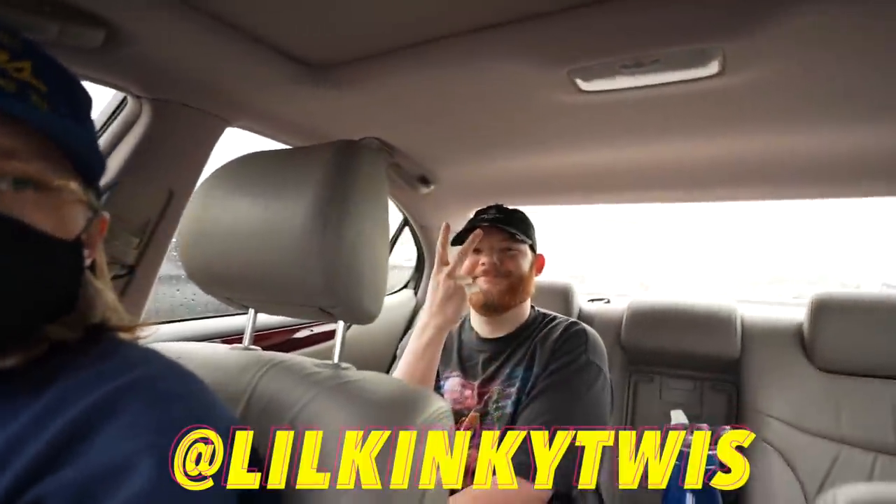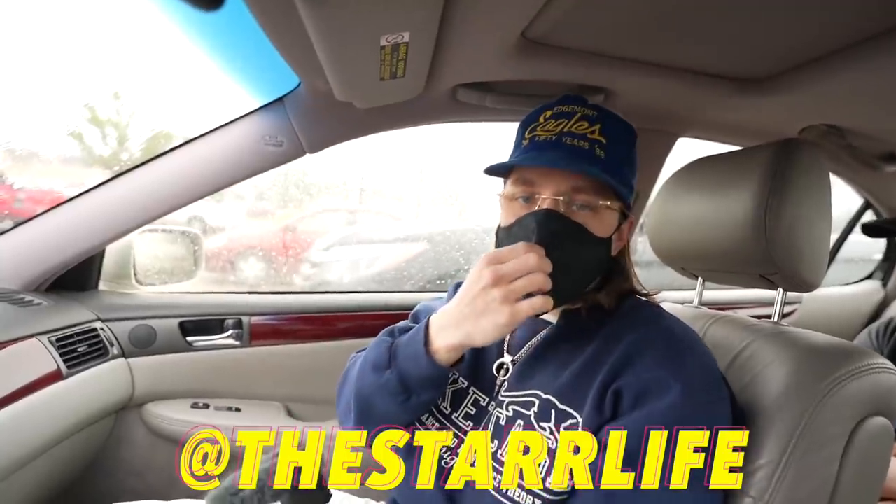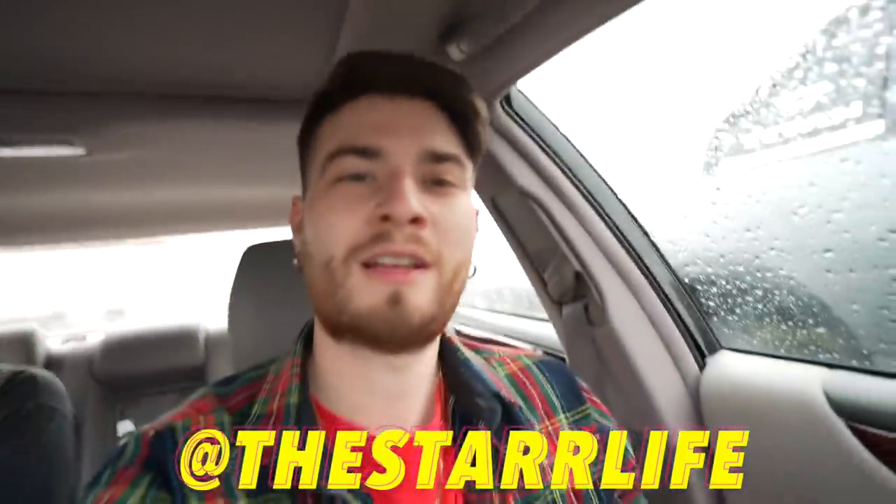Alright guys, we are at the first thrift shop of the day - got the Pumas on my feet. It is raining, that's why I'm not recording outside, but hopefully the clothes can help us find some great fits. If you guys want these shoes they're only 70 bucks - that's a steal, and there's a link in the description. We got Kinky in the bag and Hakob in the front, ready to go.